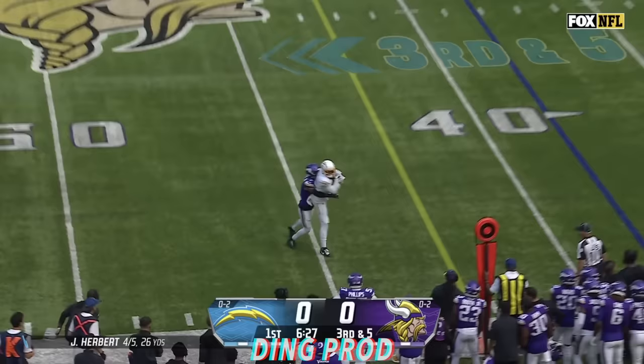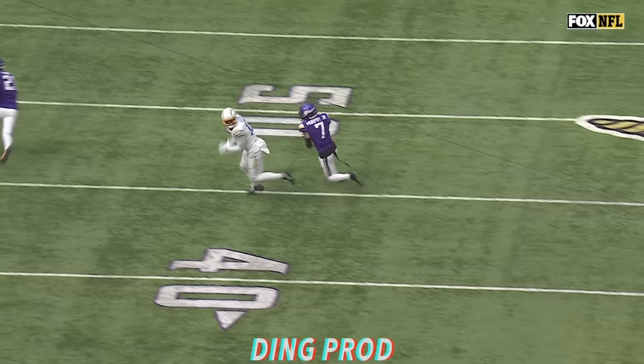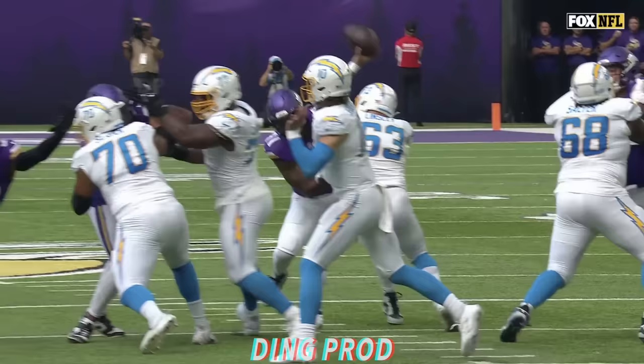Vikings rush five, Herbert to the sideline for Allen, makes the catch. Keenan Allen with a first down, working against Byron Murphy, and a well-thrown ball by Justin Herbert. Check out this route right here by Keenan Allen.